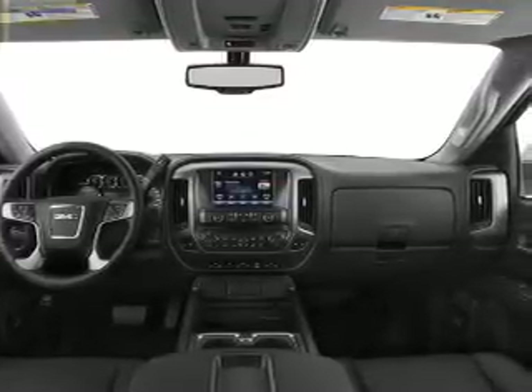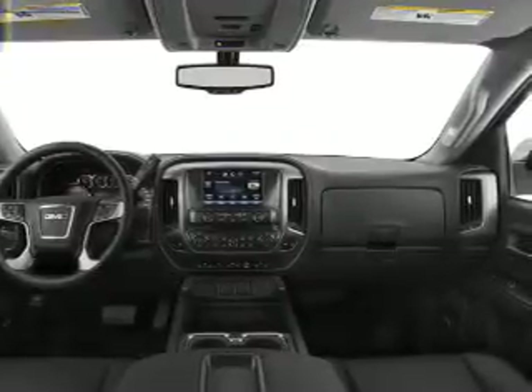Power mirrors, power steering, and an adjustable tilt steering wheel. Call today to schedule a test drive.